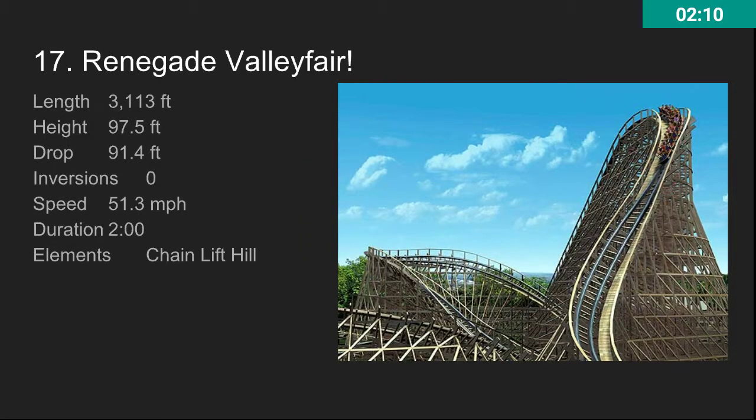At number 17, we have Renegade. This is a pretty awesome GCI — one of the best. It's really unique and really fast. It's just a really awesome ride with a lot of twistiness to it. It's got a nice S-curve drop and it's just really awesome. Criminally underrated.